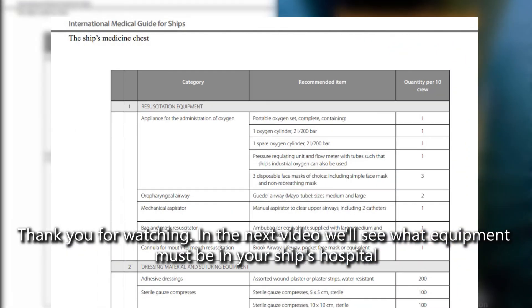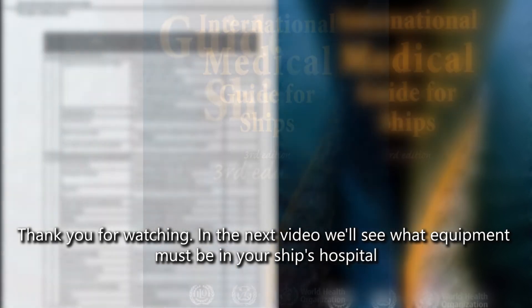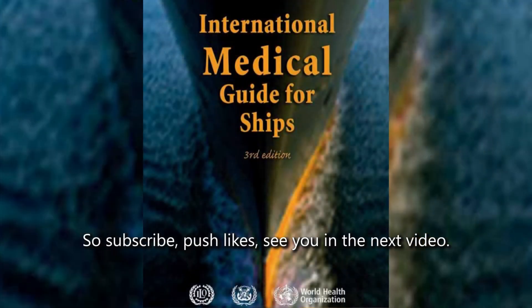In the next video we'll see what equipment must be in your ship's hospital. So subscribe and push likes.